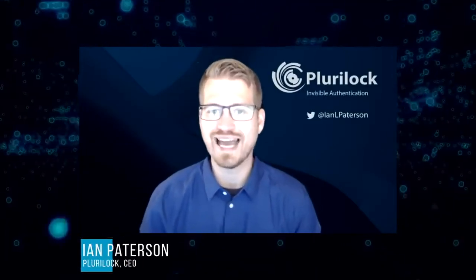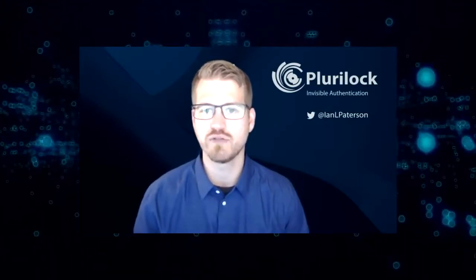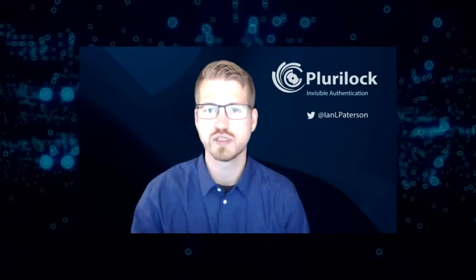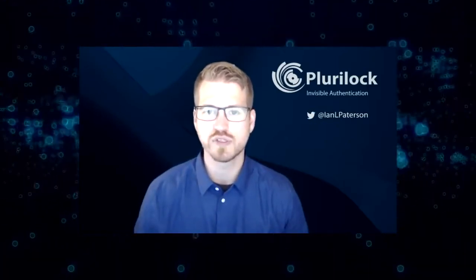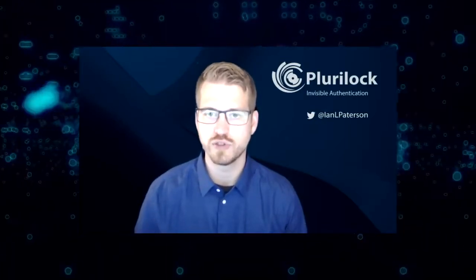Thanks, Galen. Behavioral biometrics is the study of how people act over time. Similarly to a fingerprint, there's something unique about you as a person in the behavior that you exhibit. Pluralock's secret sauce is we're able to first analyze what is unique about you as an individual when you are interacting with your computer.